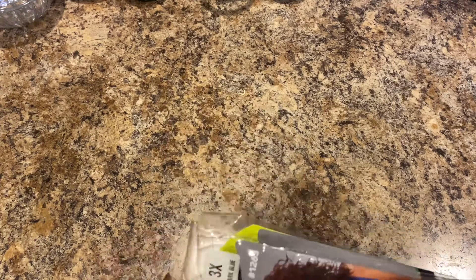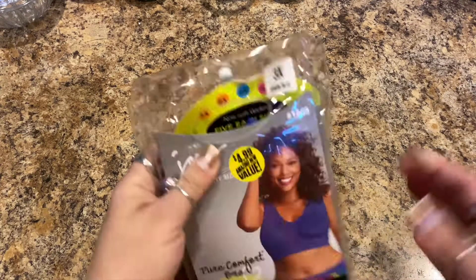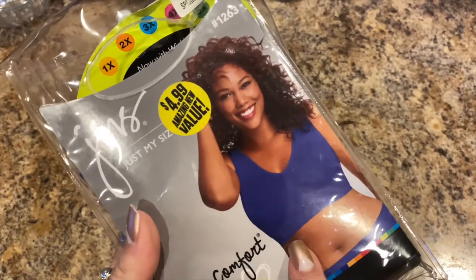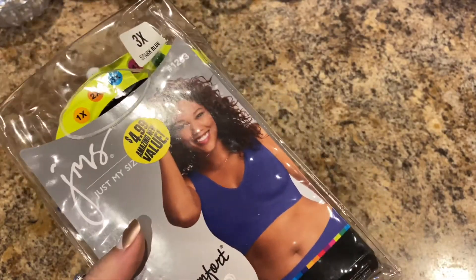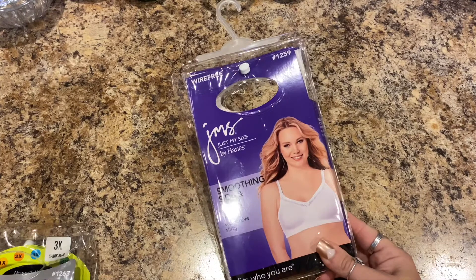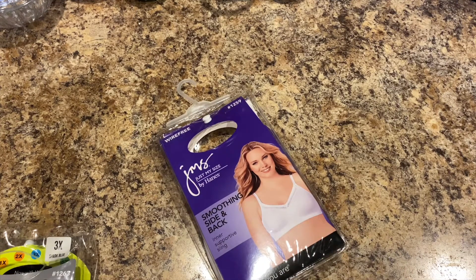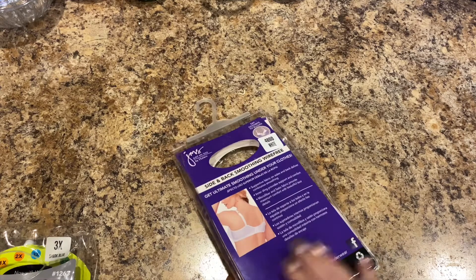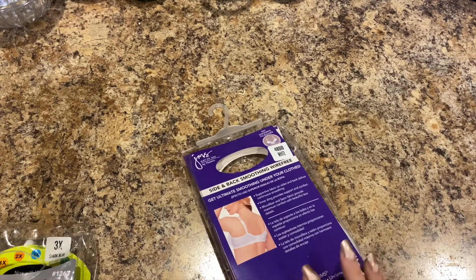I went ahead and got a 3X in a pretty blue color. They're very comfortable — I wear them around the house and even going out. They also had the Just My Size smoothing side and back inner supportive sling, which is wire-free. I don't normally wear wire-free since I'm big busted and need the extra support, but I'm going to give this a try.